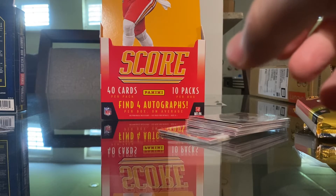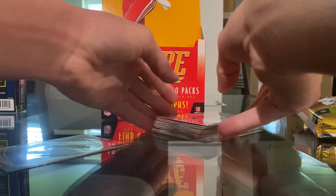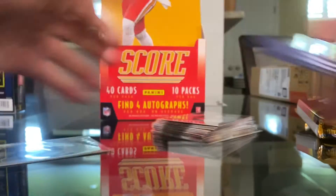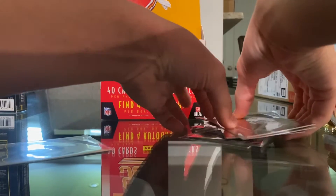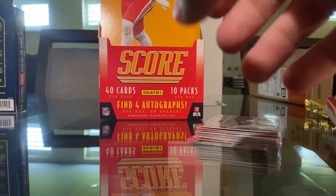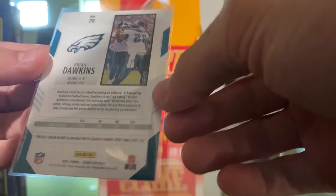Overall, the autos were alright. We got a rookie and Thomas Davis — that inscription one is really neat. The Brian Burns auto is alright. These were pretty solid with the rookie cards, especially the Zach Wilson, though we also got a Trey Lance one. Here is one of the base cards — I chose Baron Dawkins because he's an Eagles legend.